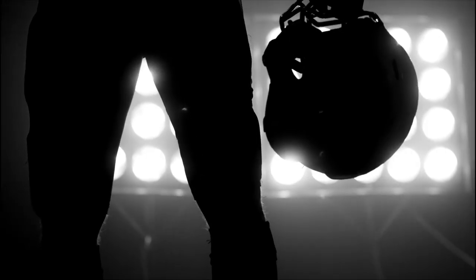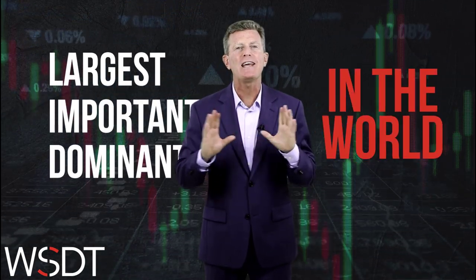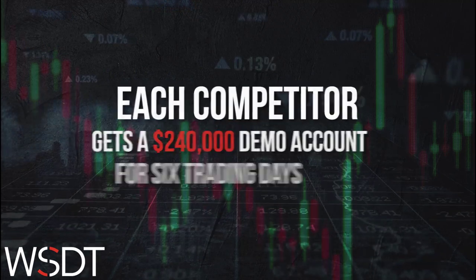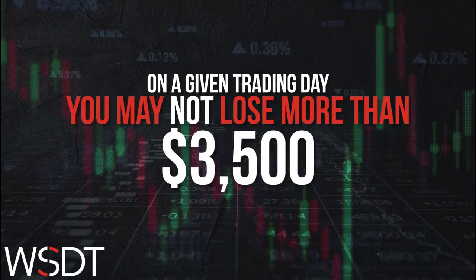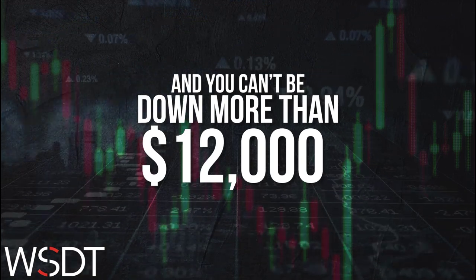The World Series of Day Trading is the largest, most important, and most dominant trading competition in the world. Every few months the day trading community holds its breath for six trading days to see who is the leading talent. Each competitor gets a $240,000 demo account to trade with for six days. The goal is to reach the end with the highest account balance without getting eliminated. Each competitor must trade at least four active days out of six, no overnight positions. On any trading day you may not lose more than $3,500 and can't be down more than $12,000 at any point — if you hit the max loss you are automatically eliminated.